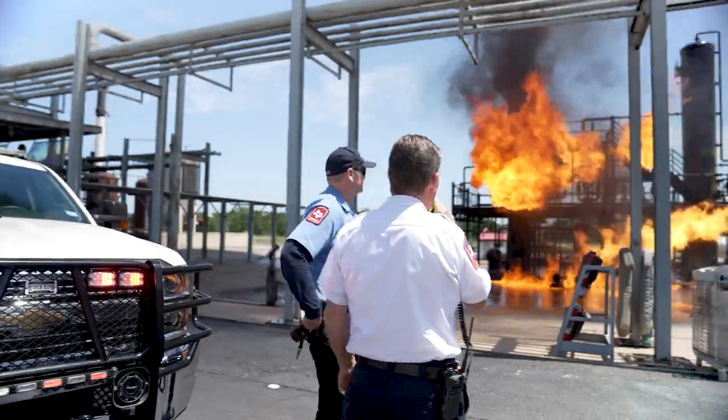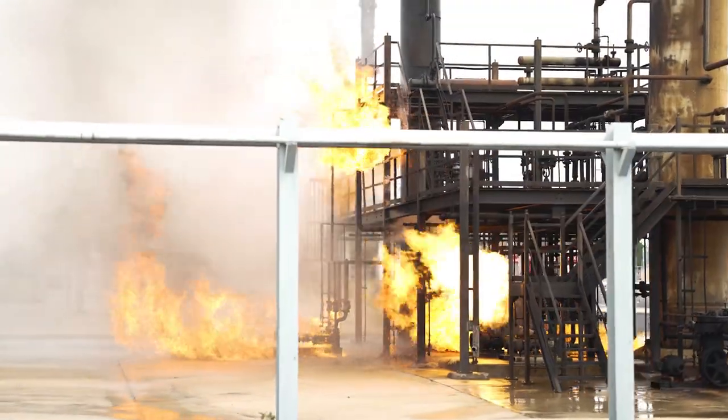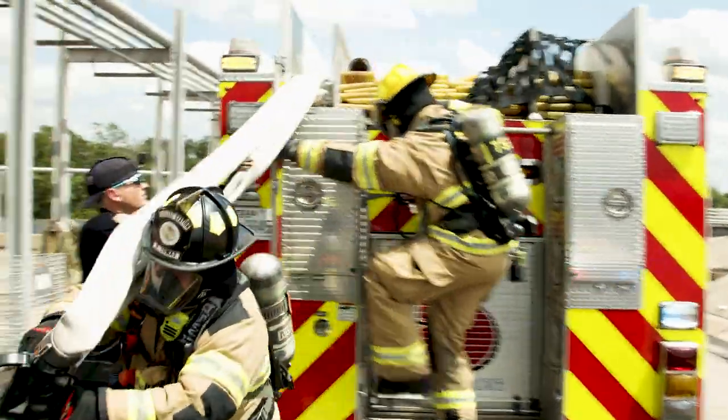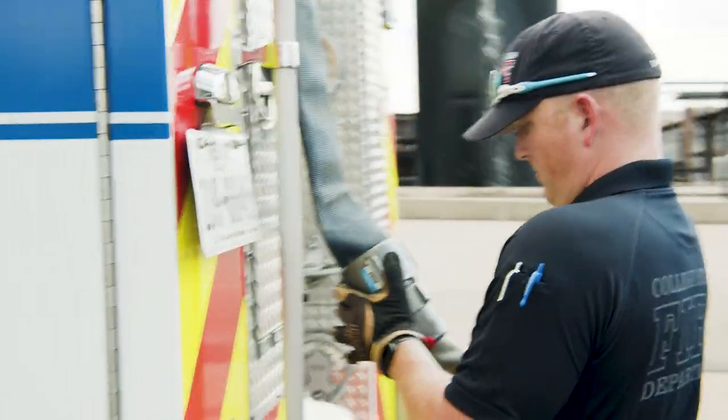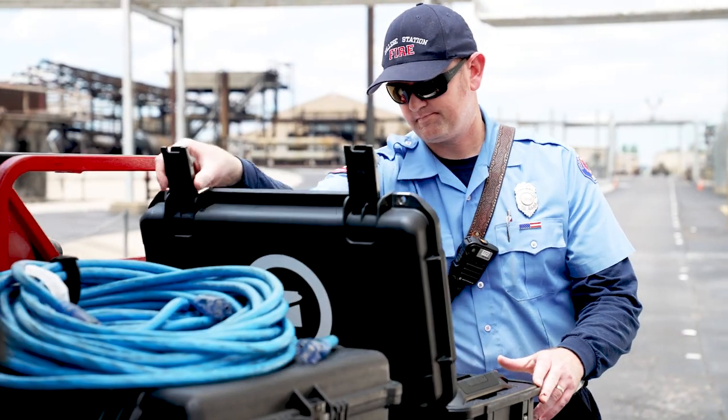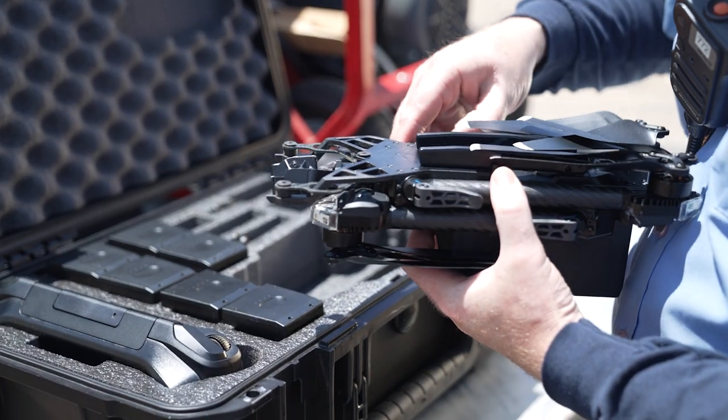But there's a problem. The heat and wind prevent him from moving to the backside of the burning plant. As his crew prepares to tackle the fire, he directs the lieutenant to deploy a new tool on the truck — the Skydio X2, an autonomous drone.